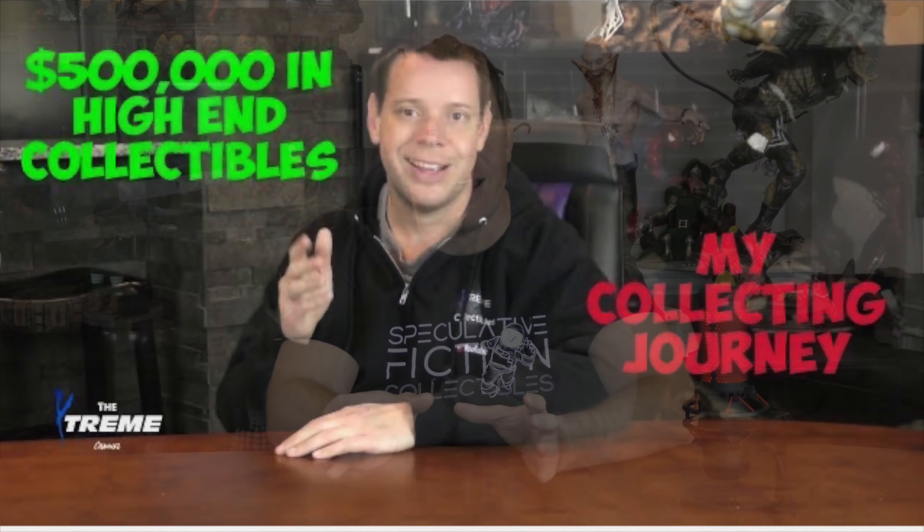Hey guys, welcome to the Extreme Channel. My name is Mr. X. I've been collecting stuff for I can't even remember how long. If you're interested in how I got into collecting, you can check out that video — it tells the entire timeline. Originally when you collect stuff that doesn't cost a lot of money it's not a big deal, but when you get into collecting things that cost a lot, there's a lot of dangerous missteps you can make. Thankfully, I've done them all for you, and that's what today's video is about. I'm going to go over the top 10 mistakes I either made, almost made, or am continuing to make — specifically with statues, but a lot of this can apply to other things I collect like autograph memorabilia.